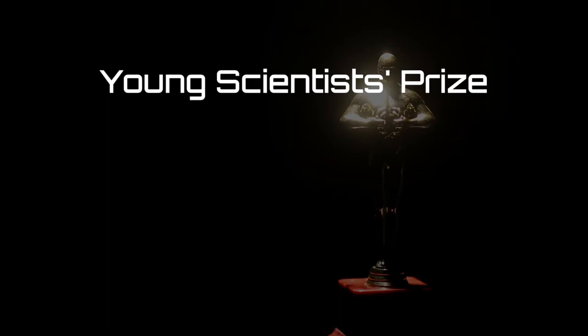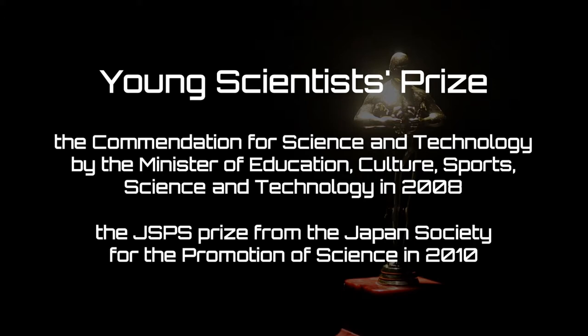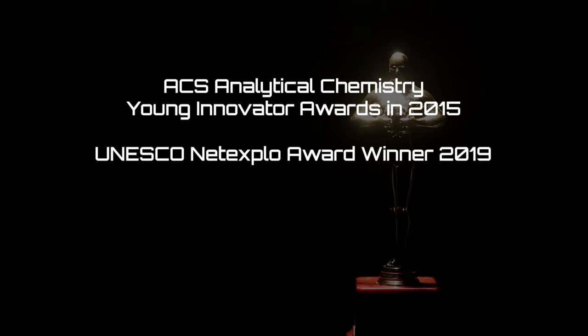He has been recognized and given many awards. These include the Young Scientist Prize, the Commendation for Science and Technology by the Minister of Education, Culture, Sports, Science and Technology in 2008, the JSPS Prize from the Japan Society for the Promotion of Science in 2010, the ACS Analytical Chemistry Young Innovator Award in 2015, and the UNESCO Netexplo Award winner in 2019.